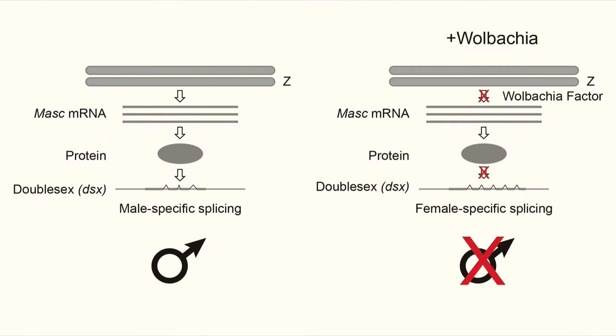Another study provides insights on how the process works. In Ostrinia, sex in insects is determined by splicing of a gene called, appropriately enough, double sex. One splice variant will produce males and the other females. The splicing is controlled by the masculinizing gene. Wolbachia targets this gene to block the male-specific splicing.